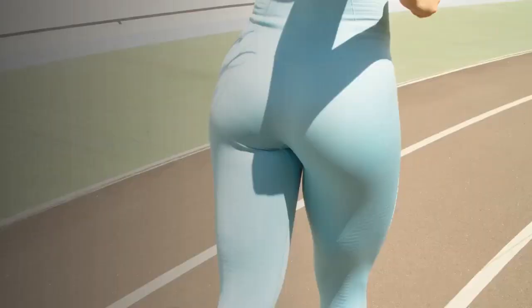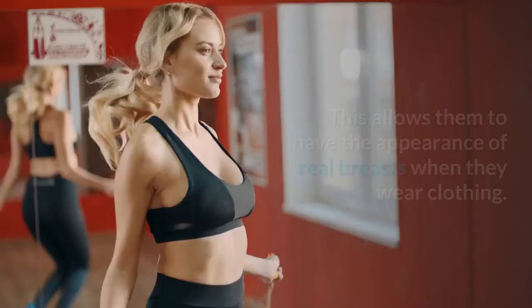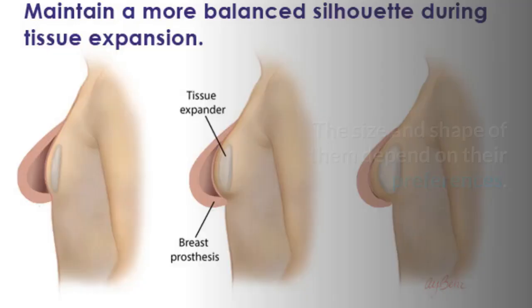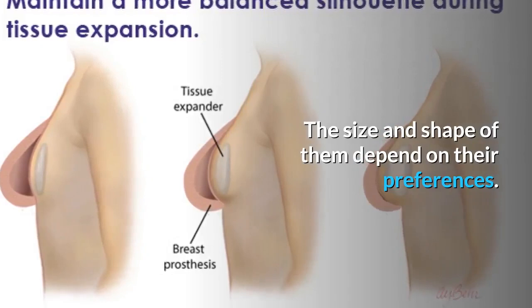Breast Prosthesis. This allows patients to have the appearance of real breasts when they wear clothing. The size and shape depend on their preferences. The goal is to give them a realistic look to blend in with the rest of the shape and size of their body.